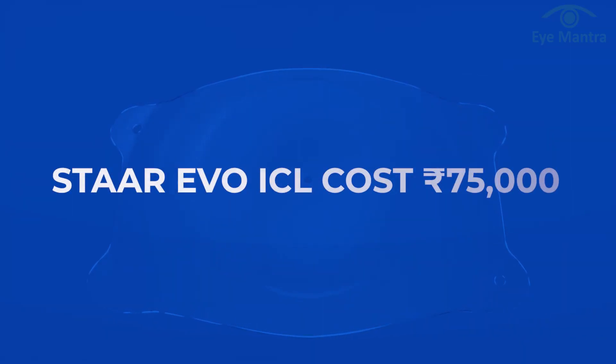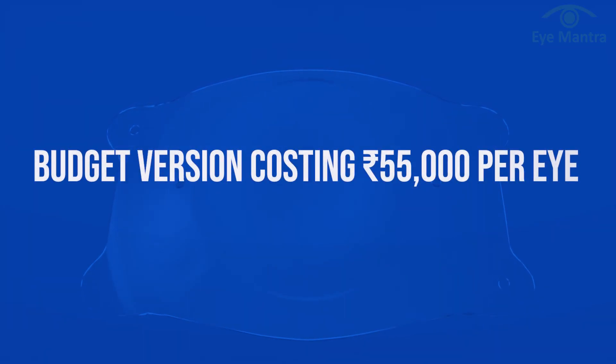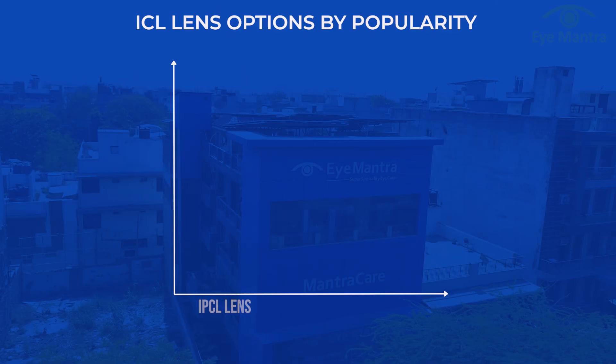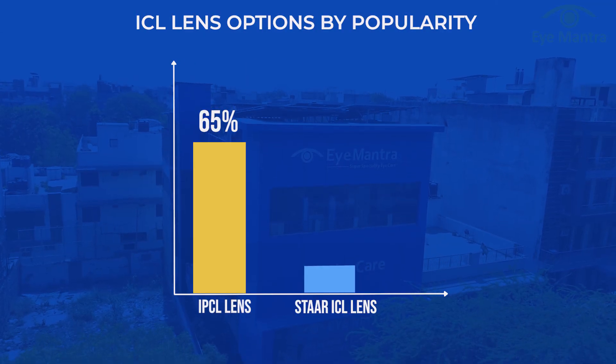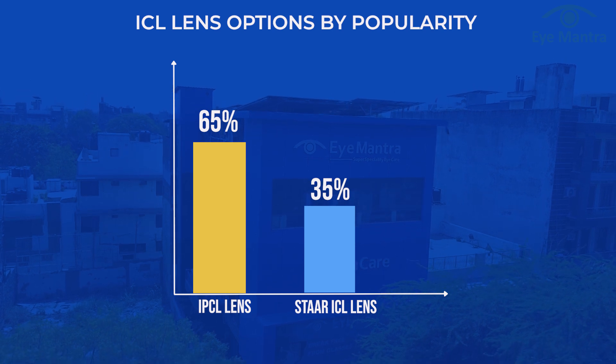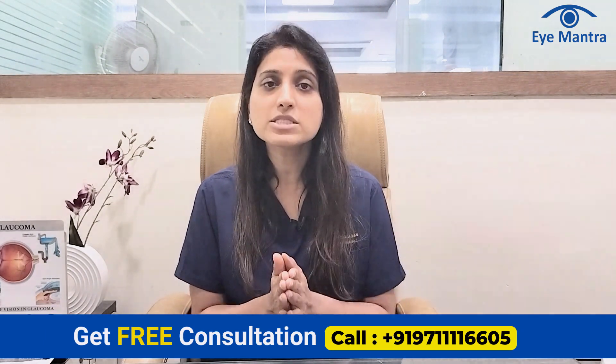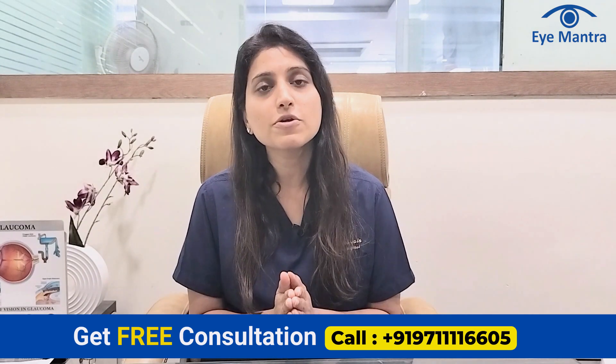The tenth point is cost. STAAR lenses cost around 75,000 per eye. IPCL offers a budget version costing 55,000 per eye and a premium version costing 75,000 per eye. Among Eye Mantra patients, approximately 65% choose IPCL while 35% prefer STAAR. Both lenses are excellent and give great results — the choice depends on your budget, brand preference, and eye power. Eye Mantra offers both options. If you want to undergo ICL surgery, you can comment or call our helpline number to book your free consultation.